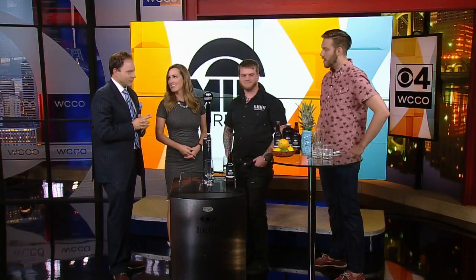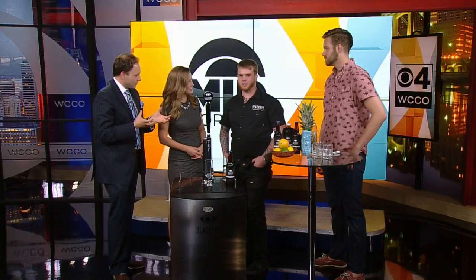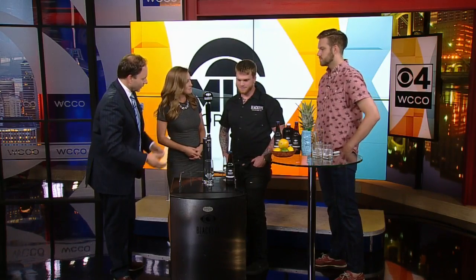Joining us now is owner Matt McGinn, along with bartender Ian Loather from RedCow. You guys are using it at your restaurant. Exactly. Let's start with explaining — what is the difference between nitro and regular coffee?